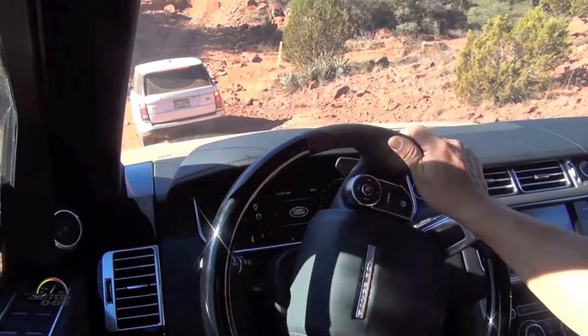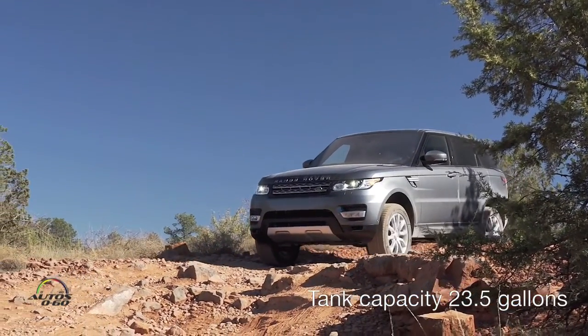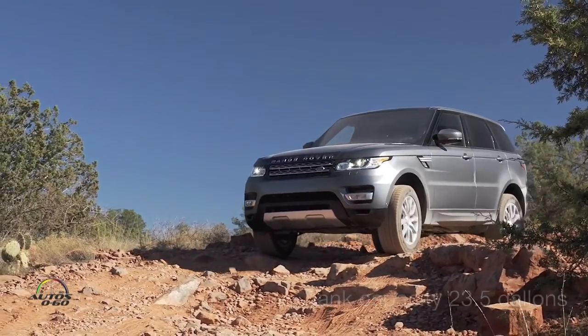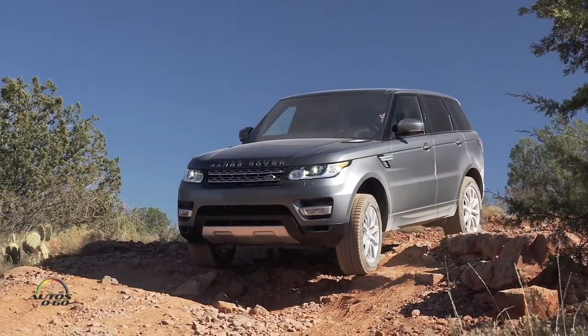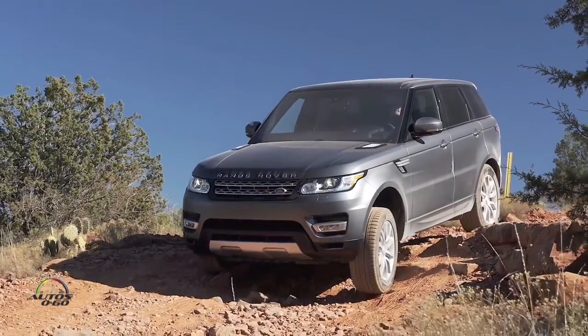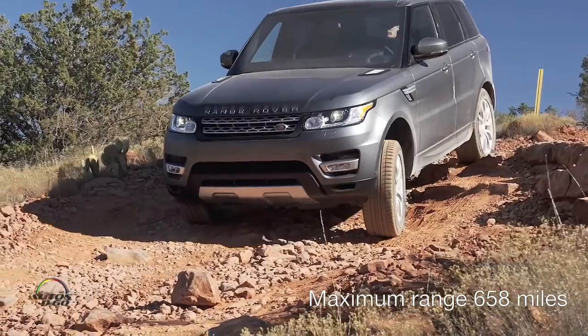Many four-wheel drives are okay for driving to the ski resort, but if you take them off-road, structurally they are not strong and they will suffer. That's not the case with any Land Rover product. So it's truly duality of purpose.